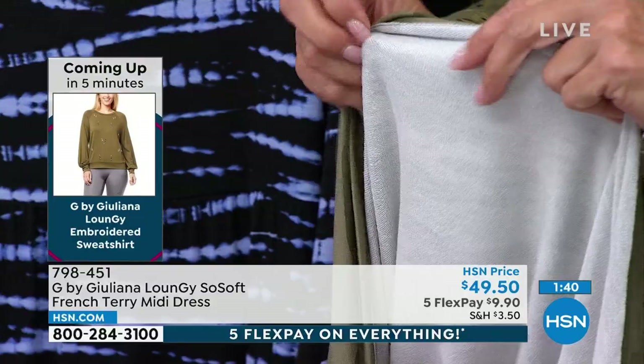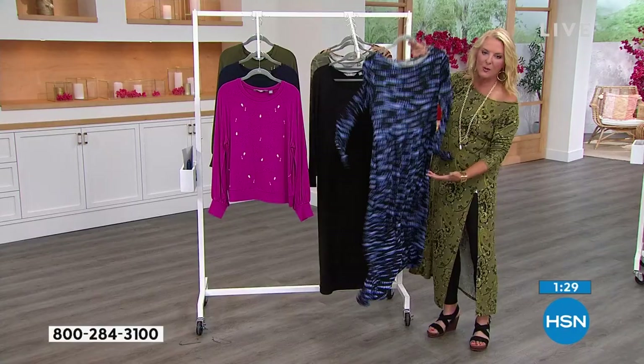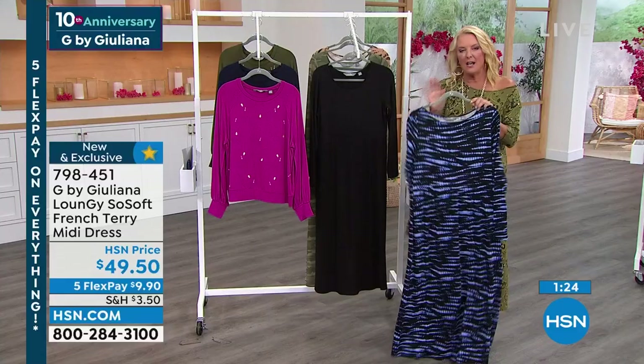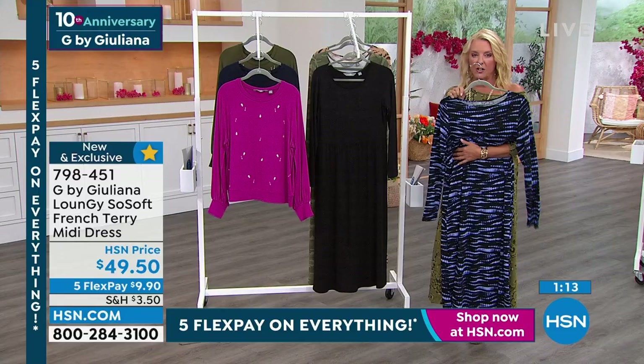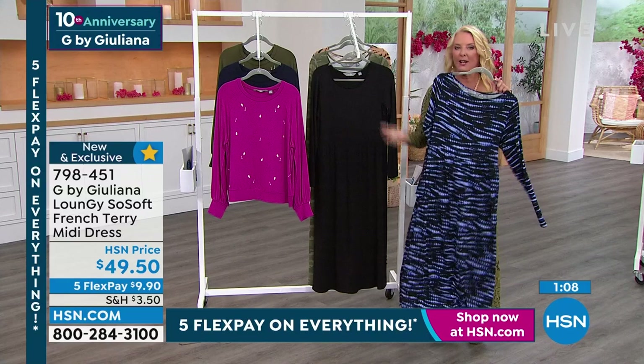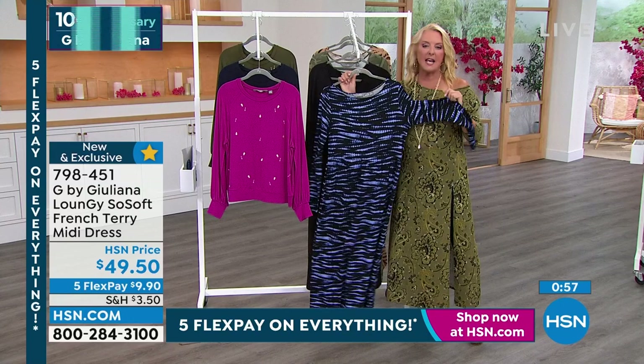When you see the word French terry you might worry it'll feel like a bath towel — it doesn't. It's as luxurious as you can imagine, really cool to the hand. It has a bounciness which means it drapes well and doesn't cling to your body. This is the epitome of comfort, and of course you can elevate the look when you want to — whether hanging around the house with company coming over, or throw the belt on, great necklace, big bangles, awesome shoes — totally changes the look.